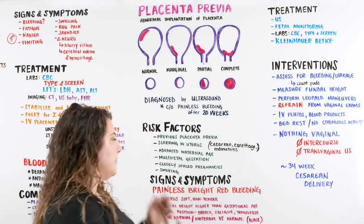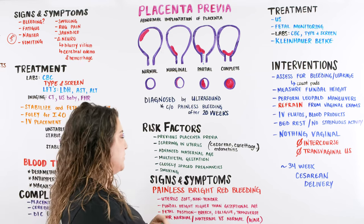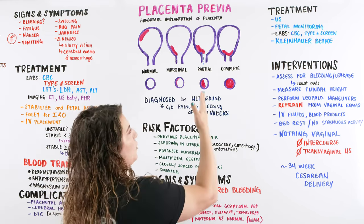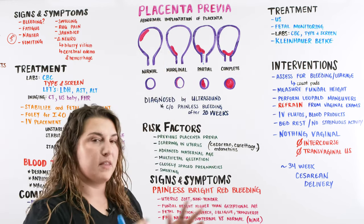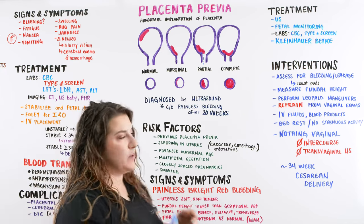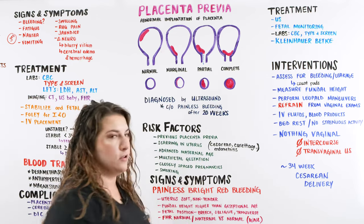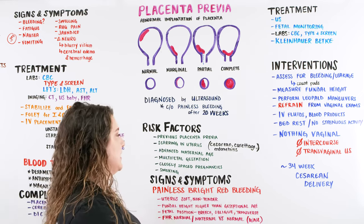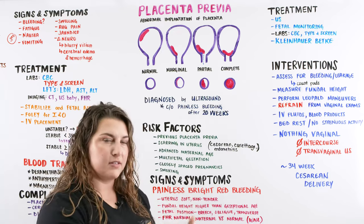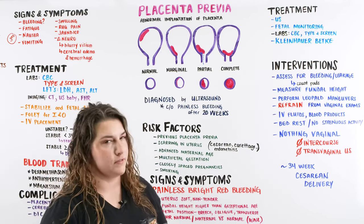Advanced maternal age — greater than 35 years — is also a risk factor. Multifetal gestation is a pretty obvious one: the more babies inside, the more placentas we're going to have, and one of them may end up low-lying, causing placenta previa. Closely spaced pregnancies can cause issues because the previous pregnancy causes scarring in the uterus — once the placenta pulls off after delivery, that scarred area isn't ideal for the next pregnancy to implant. The last risk factor is smoking, related to vasoconstriction.